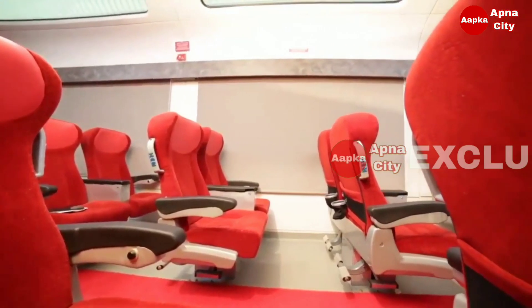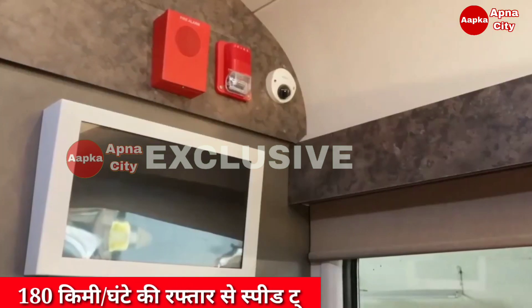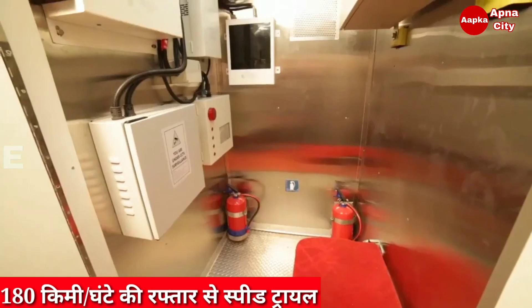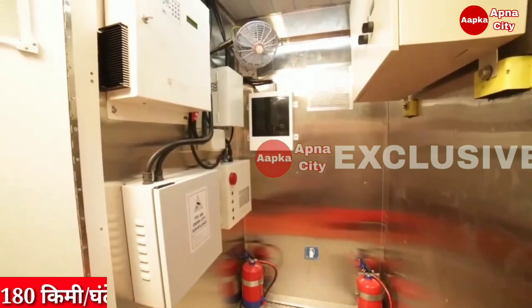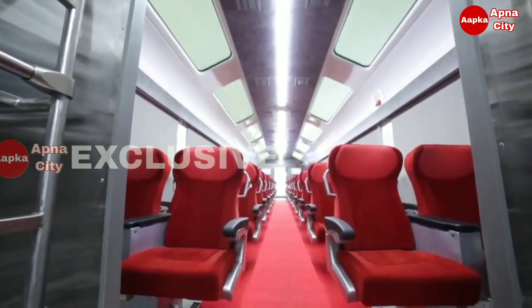A charging socket is provided for each passenger below the seat armrest. An entertainment system integrated with digital display screens and speakers serves music lovers. Content-on-demand Wi-Fi facility is provided on passengers' personal gadgets, and wider entrance doors accommodate passengers with wheelchairs.